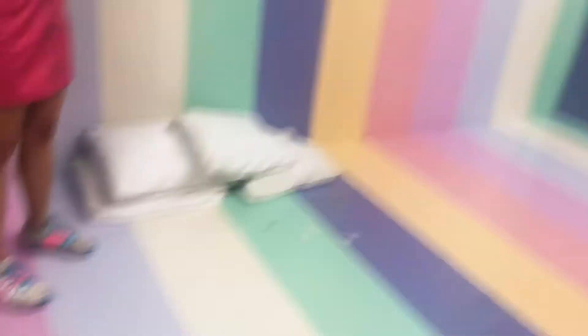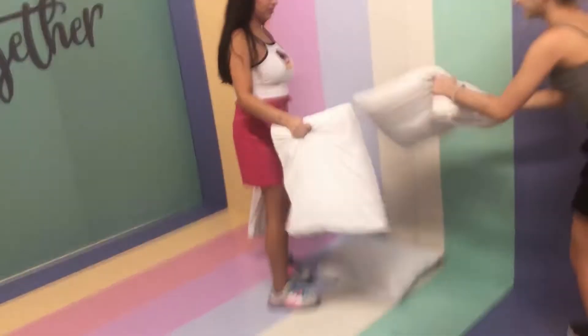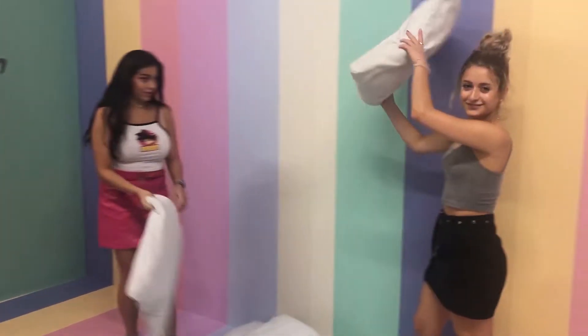There was then a pastel rainbow room. It was basically made for pillow fights, and the worker there was kind enough to make a video for me and Angie. You can put feathers in this machine and there were pillows — you can pretend like you're having a pillow fight and it blows feathers everywhere.